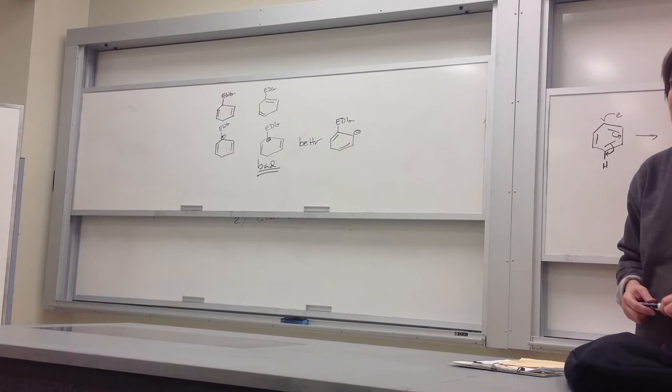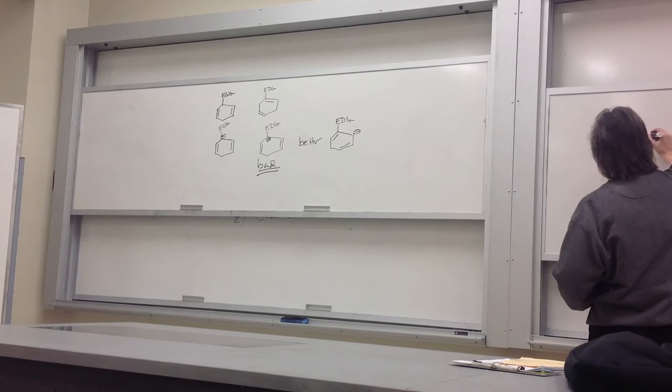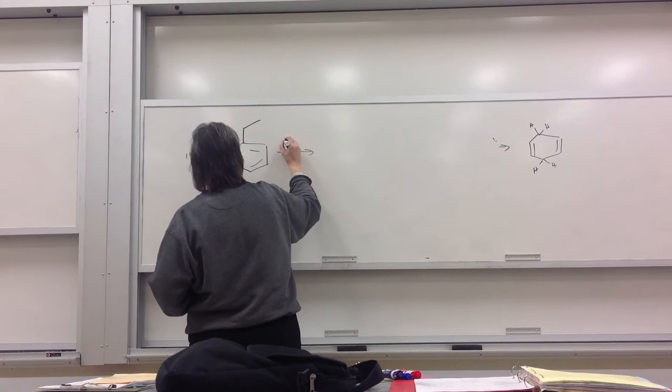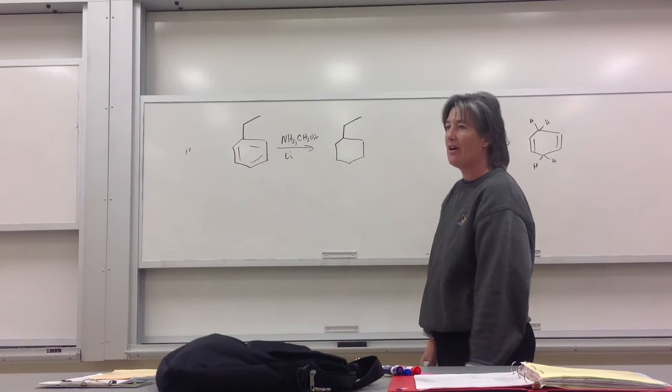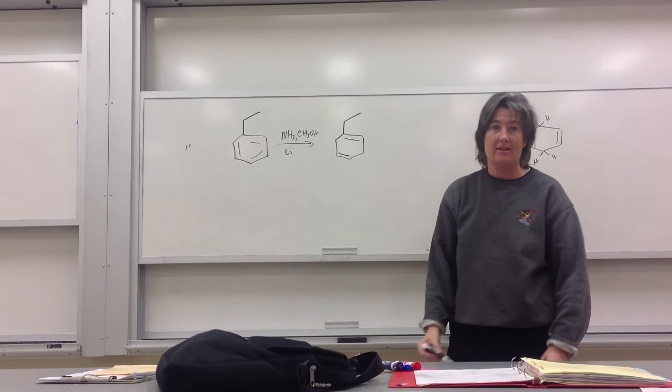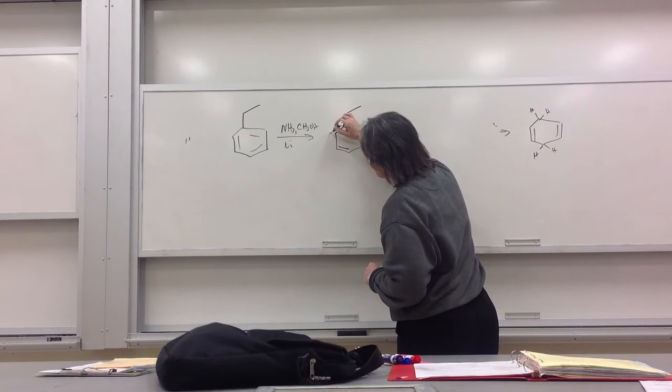If you ever hit a standardized test and they show you the Birch reduction — it's always multiple choice — and you have to guess where the double bonds are: an ethyl group is an inductive donor, so the double bonds will end up away from it, putting the negative charge away from the donor group. I won't be stressing this, and I don't envision you ever using it in synthesis.